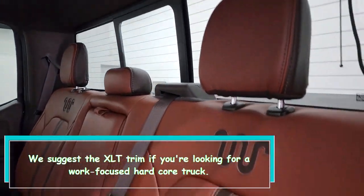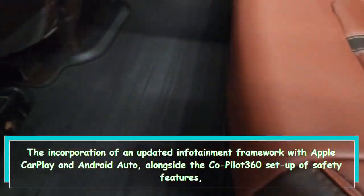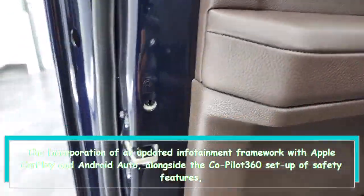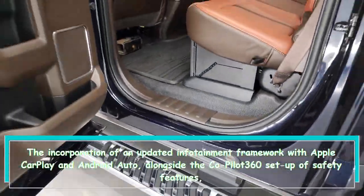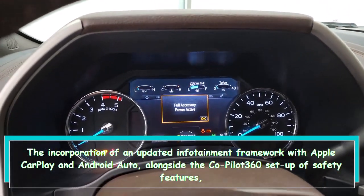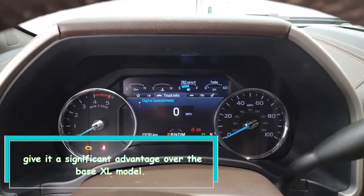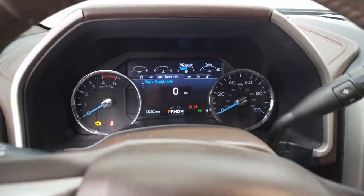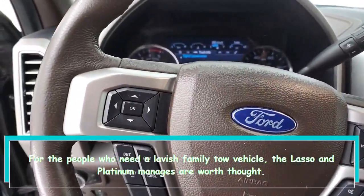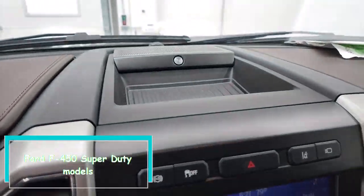For an F-450 Super Duty, we recommend the XLT trim if you're looking for a work-focused, hardcore truck. The inclusion of an updated infotainment framework with Apple CarPlay and Android Auto, along with the Co-Pilot 360 suite of safety features, gives it a significant advantage over the base XL model. For those who want a luxurious family tow vehicle, the Lariat and Platinum trims are worth consideration.